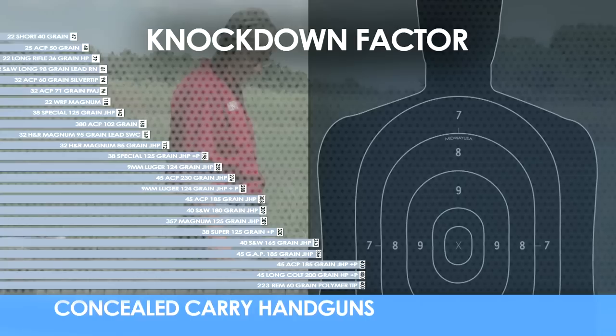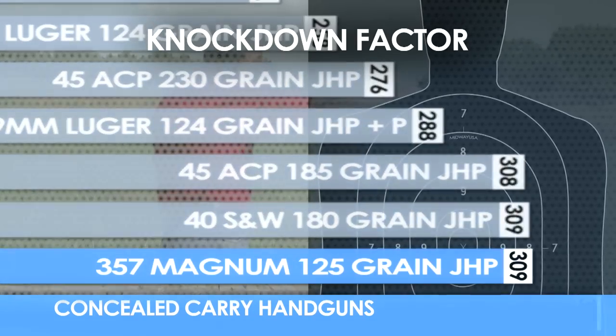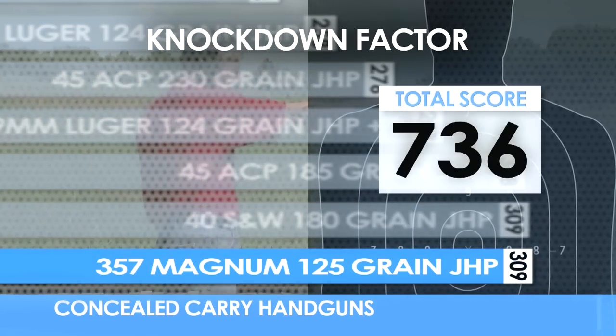Knockdown factor is the ability of the cartridge to knock down an assailant with one well-placed shot. So how does the .357 Magnum rate in knockdown power? Right at the top.